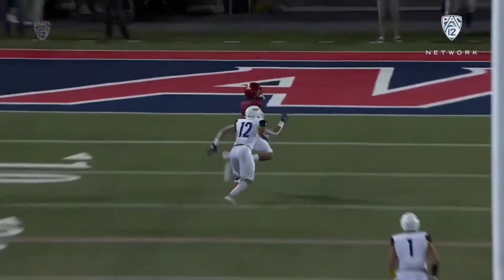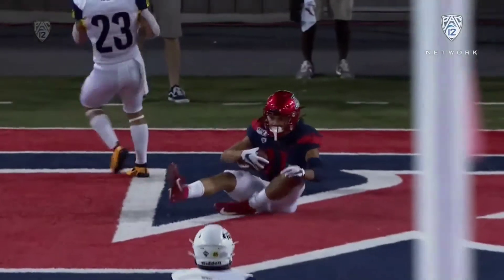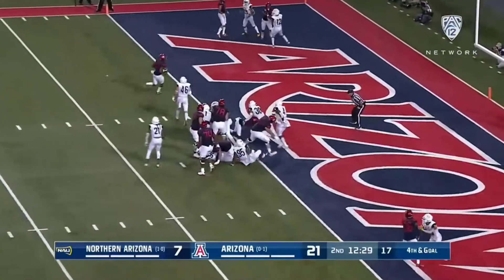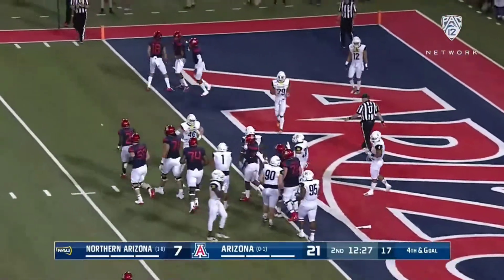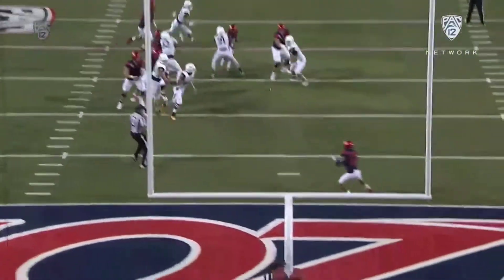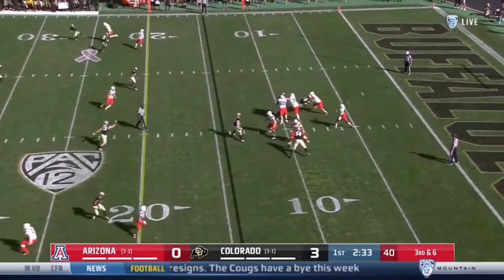Tate with plenty of time, taking a big shot downfield for Cunningham, and he's going for it on fourth down. It's Tate — Khalil Tate is in for the touchdown! Pressure coming, Tate beats it, wide open, touchdown Arizona.